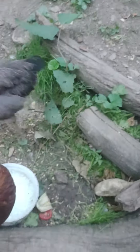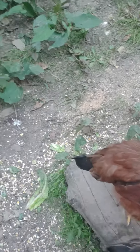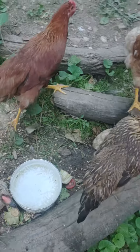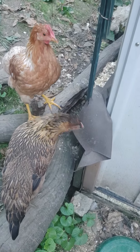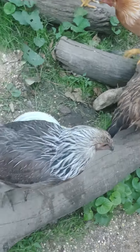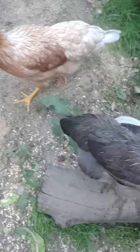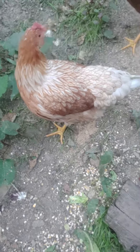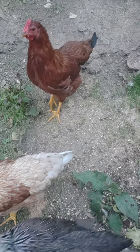They're very attached to Troy. If he were out here, they'd be perching on him. We'll see what they do as they get a little bit older, but they're about a month away from being mostly full-grown.